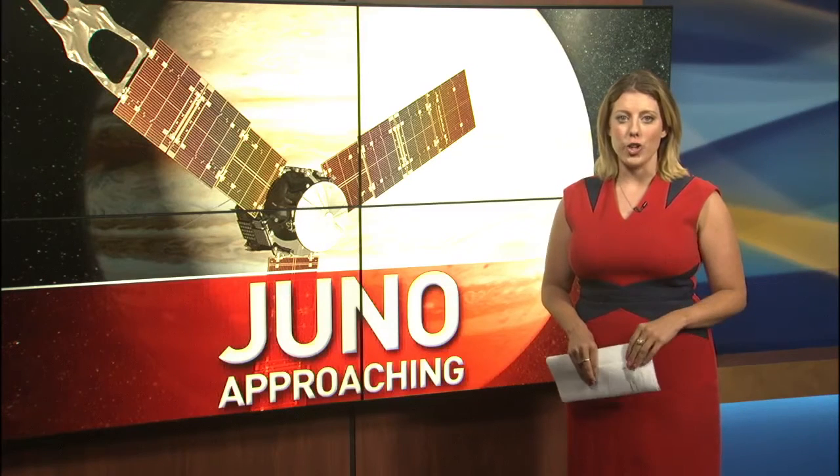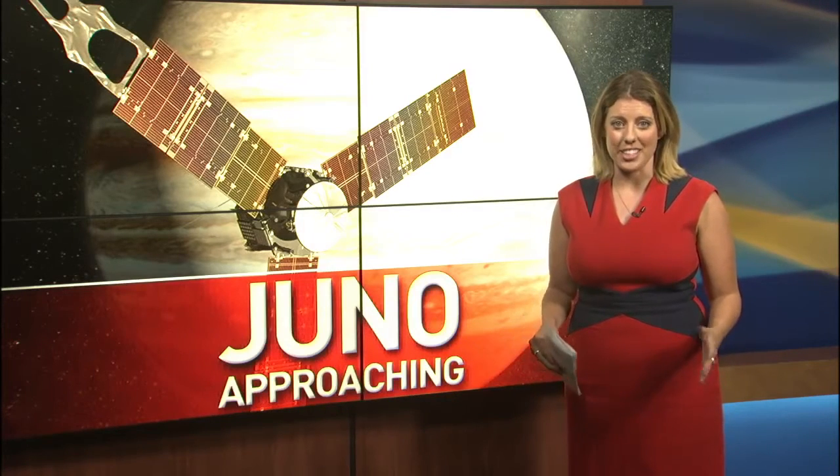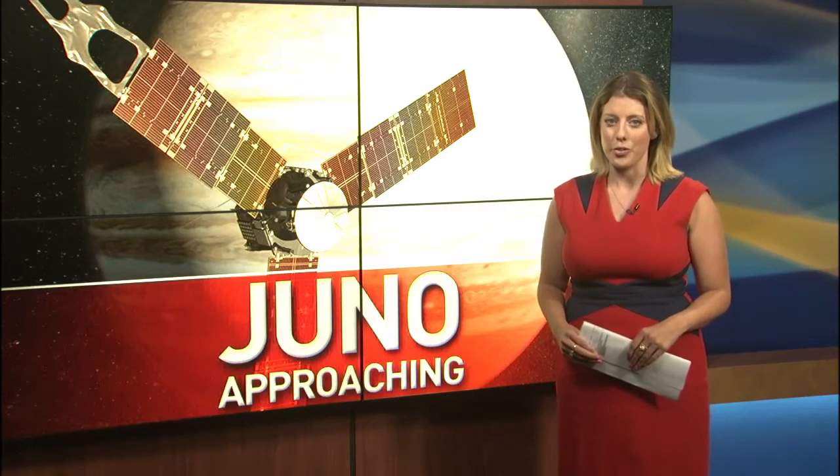Right at this very moment, Juno is approaching Io, the very closest moon to Jupiter. This is the biggest space event of the year. NASA launched the Juno spacecraft five years ago on August 5, 2011. Today, Americans will start to unlock the mysteries and secrets of the planet for the first time.